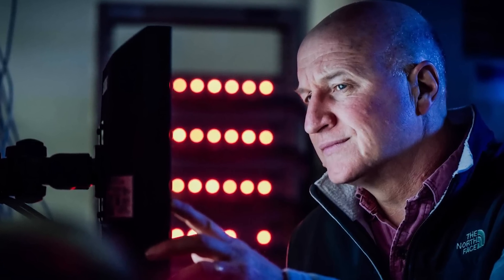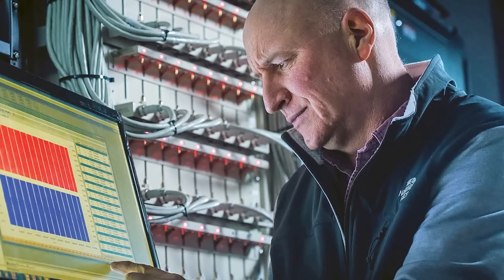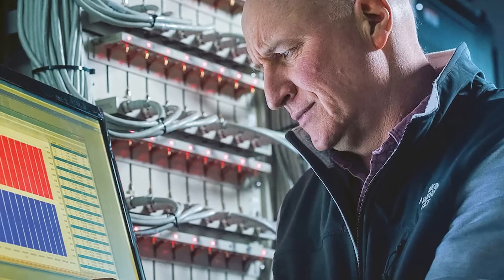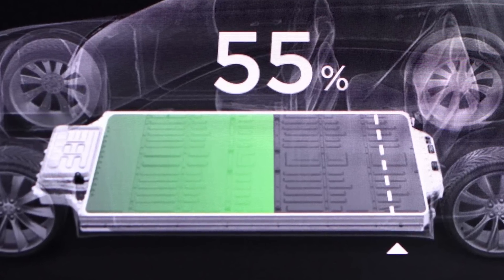Jeff Dahn, who leads a research lab in Canada, has been working on new battery chemistries, and his latest one points toward a battery that isn't as affected by charging up to 100% or letting the battery drain to 0%. Currently in existing Tesla vehicles, you're technically carrying extra weight and energy you can't really use because of the recommendation not to charge to 100% or drain to 0%, to avoid damaging the batteries. But this new battery chemistry would make it so that all of the battery pack's capacity is available to use without having to worry about battery degradation as much. Now the idea of vehicle-to-grid starts to sound more appealing, doesn't it?